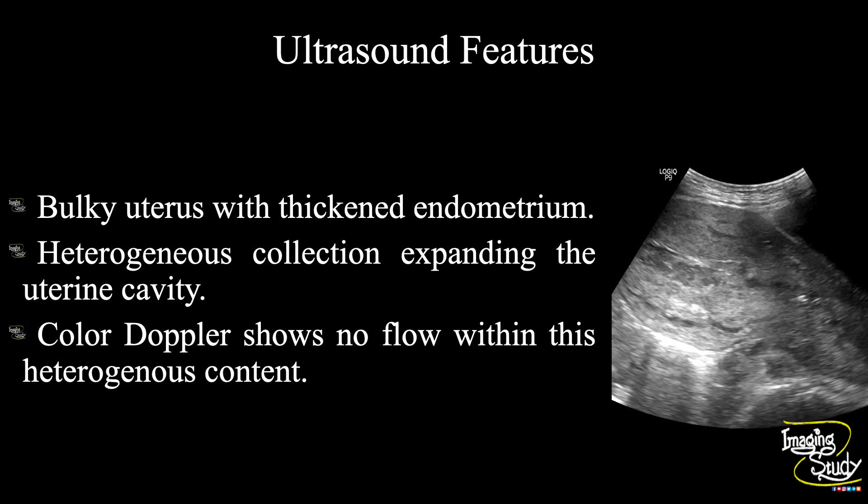So in summary, a bulky uterus with a thickened endometrium and tortuous peripheral myometrial vessels are seen indicating a postpartum bulky uterus. A heterogeneous collection is noted expanding the uterine cavity. Color Doppler shows no flow within this heterogeneous content. This feature suggests it as a case of postpartum uterus with uterine blood clots.